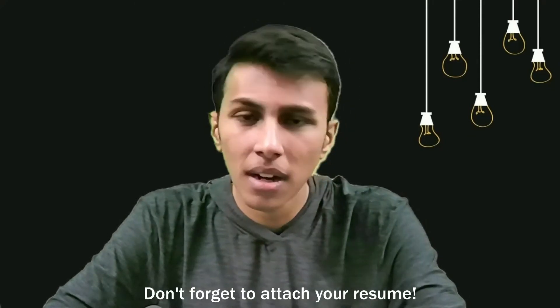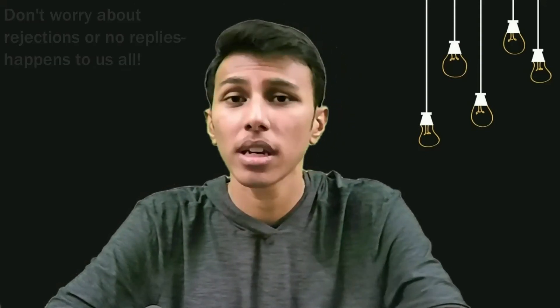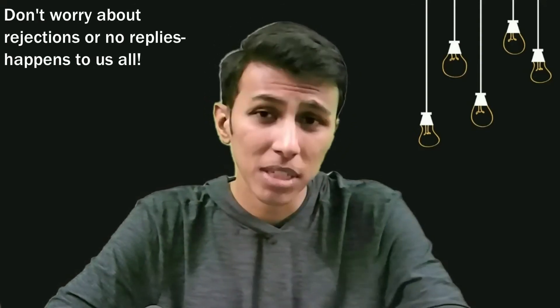Until your opportunity is confirmed, keep sending out emails to as many professors as possible. This does two things: number one, you're not putting the process on hold, and number two, looking for a thesis expands your network, which is a pretty good thing. Keep sending out emails and don't worry too much about no replies or rejections — it happens to a lot of people. Don't lose hope.